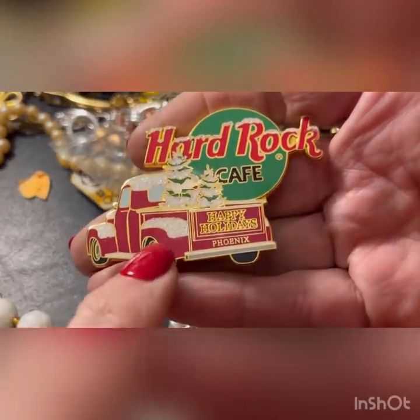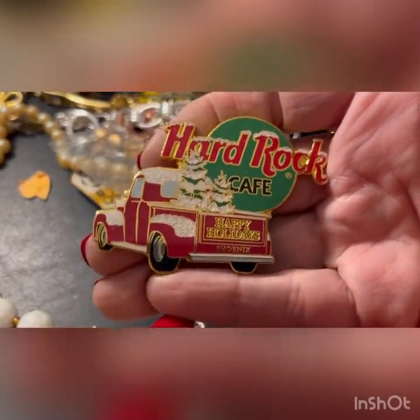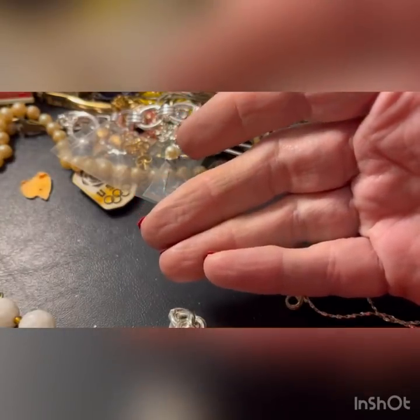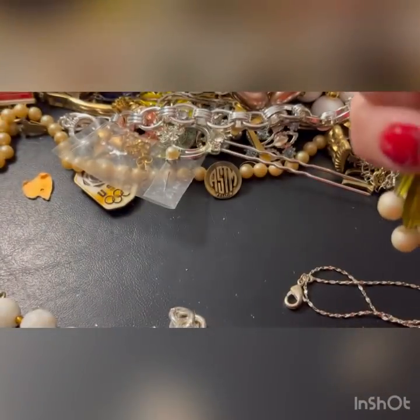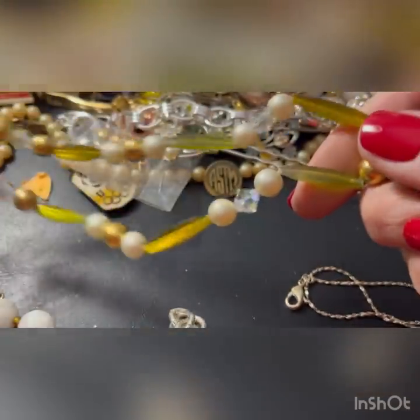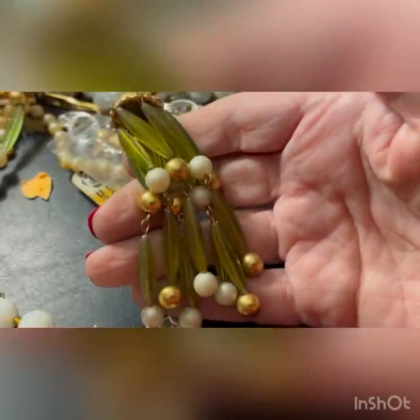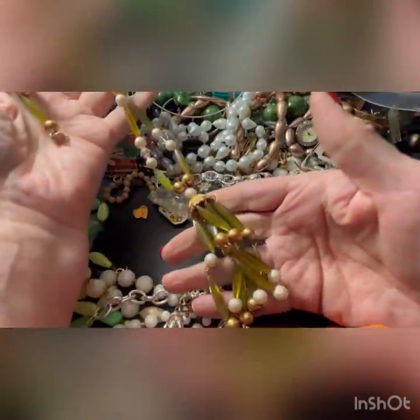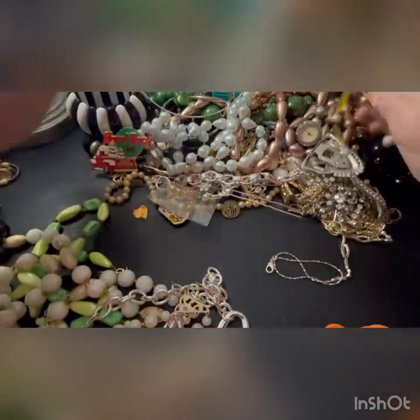But maybe a Christmas one would for Phoenix - that's really cute with the red truck. Maybe I might finally sell one. Is this broken? Yeah, but easy fix. I think these are neat beads - look at that. I like that green frosted look. They could be fixed and I like it.